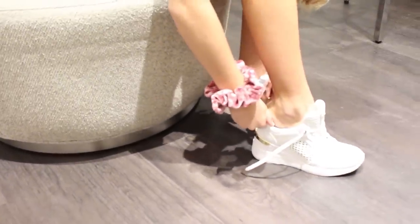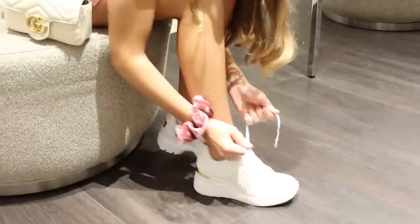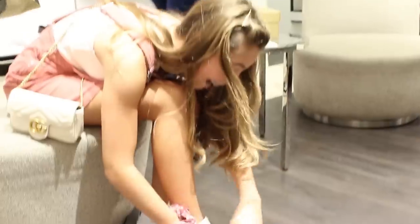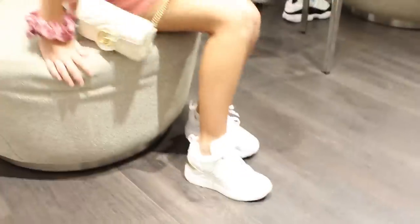They don't fit! They do fit! They don't fit. They fit, they fit, they fit the feet! Oh my gosh! They fit! Let's see how they look. Is someone happy? Yes!